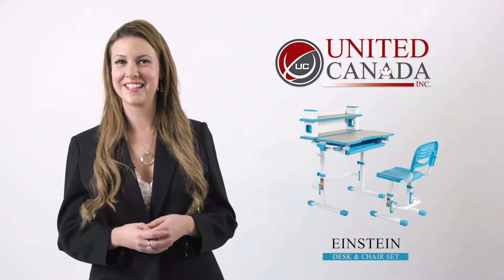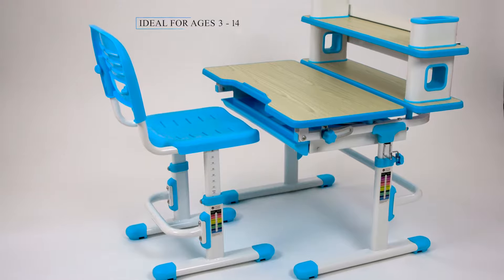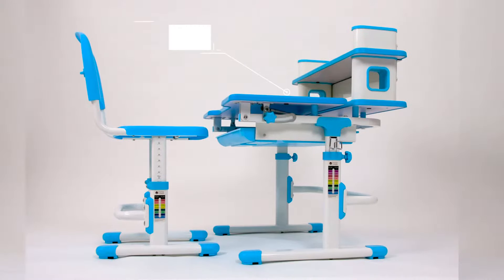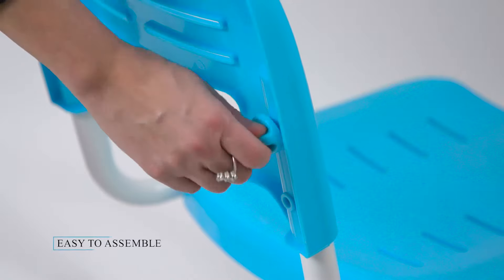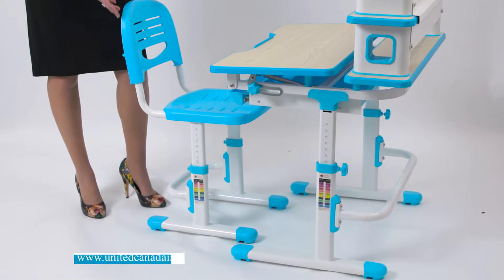United Canada Einstein's Kids Desk is ideal for ages 3 to 14. Ergonomically designed and multifunctional, the Einstein desk is easy to assemble and has multiple features perfect for a growing child.